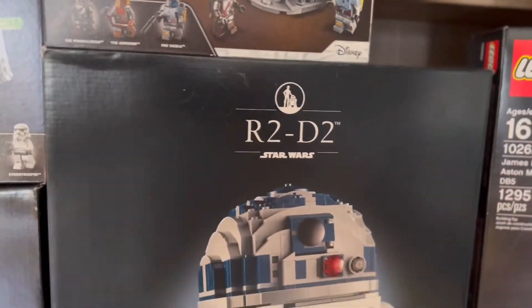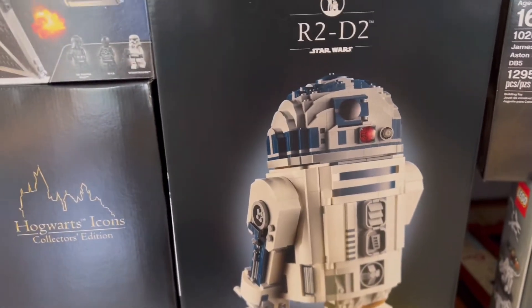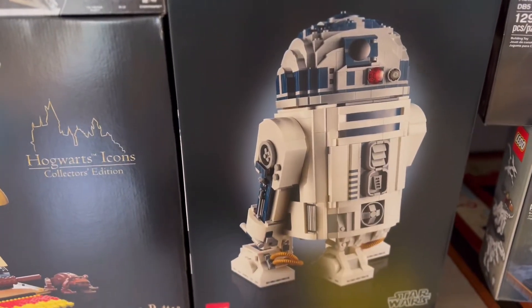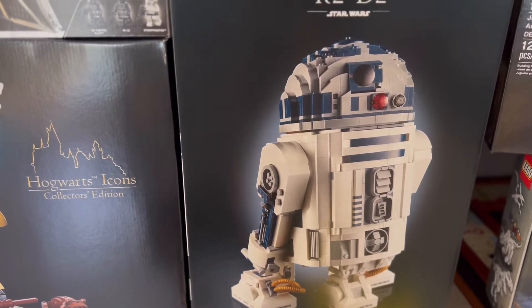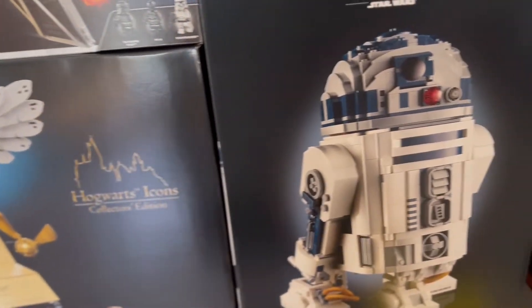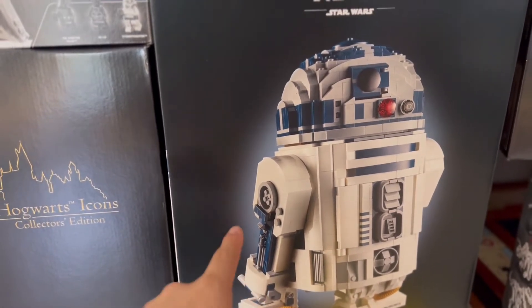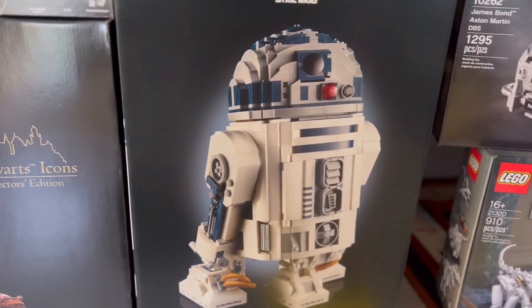Right under that we have R2-D2 and this is set 75308. This one comes with 2,314 pieces. It's actually smaller than the one next to it piece-count wise, but I believe this one's super cool because it has a lot of mechanisms inside that open up and can be interacted with.